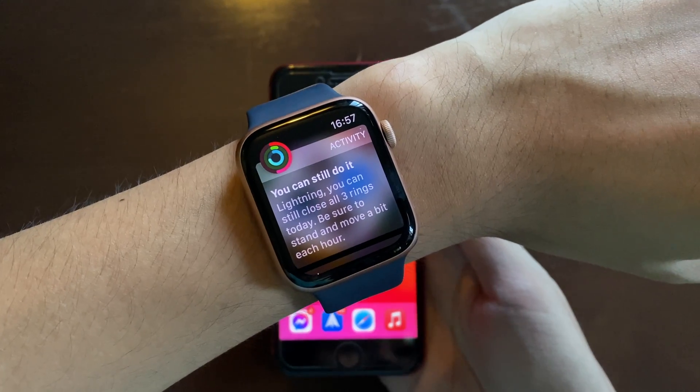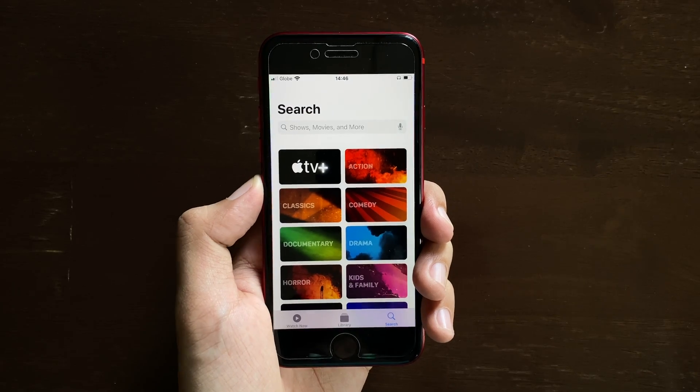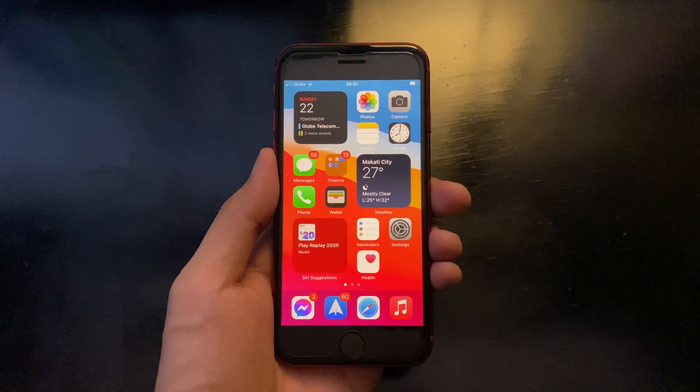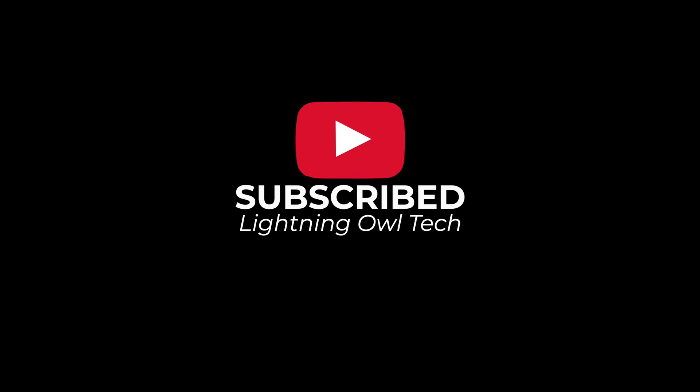That is it guys — those are some of the changes and new features of iOS 14.3 beta on the iPhone SE. Which update are you looking forward to? If you have other questions regarding this update, please let us know in the comment box below. As always, thank you for watching and please subscribe for more.